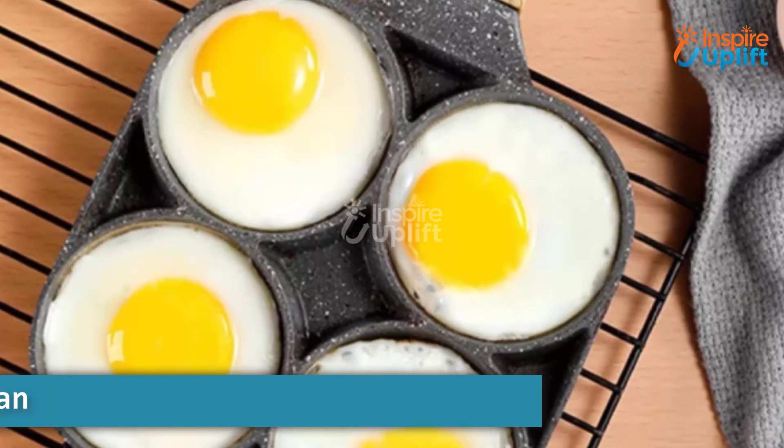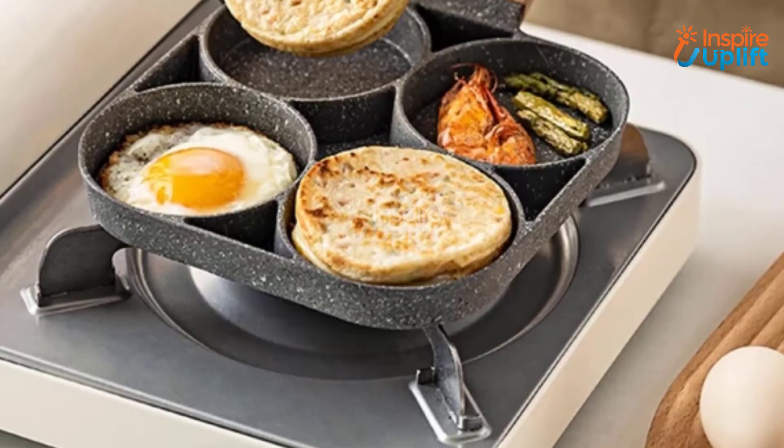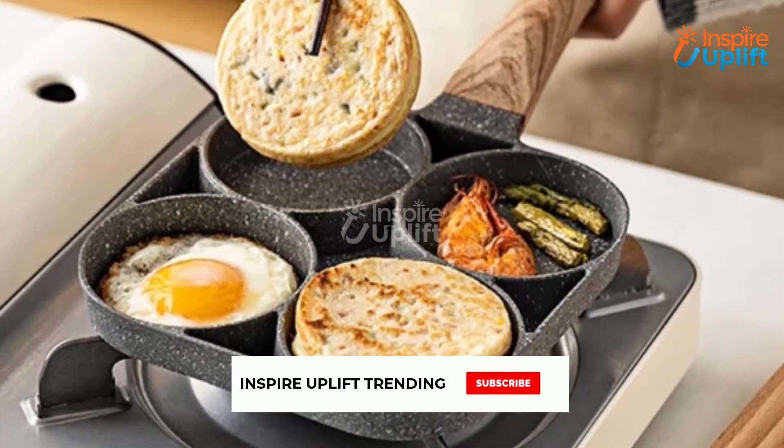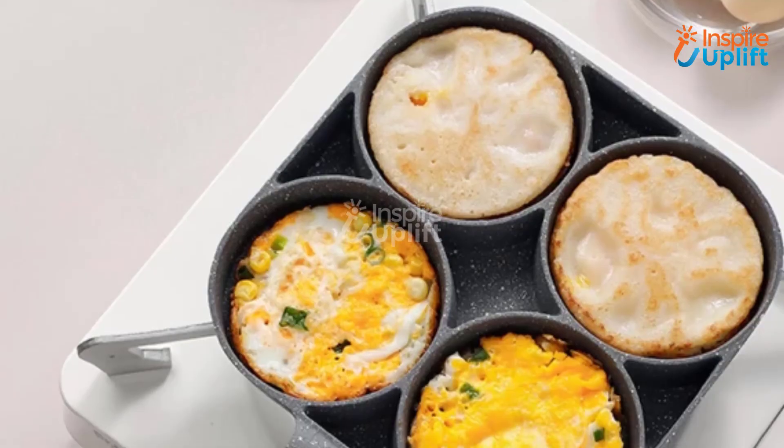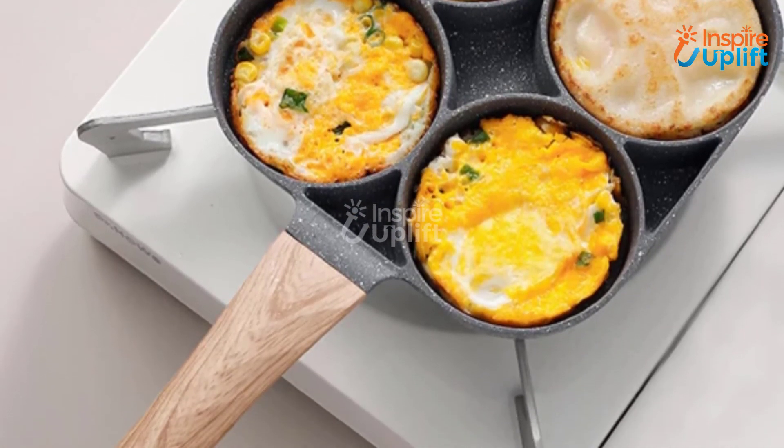At number 2 we have the non-stick egg frying pan. This egg frying pan is not only meant for fried eggs but for pies, omelets, patties, pancakes, curries and cutlets as well. It is also great for barbecue Saturday nights with friends and family.